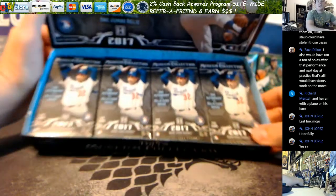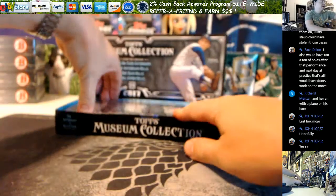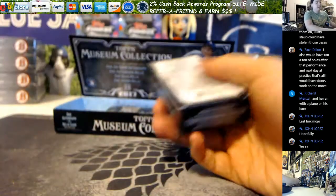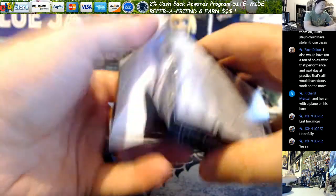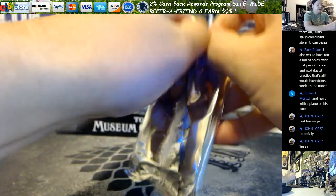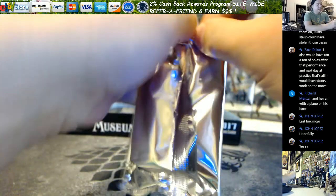Great color scheme this year with black and light blue though. Okay, let's see. First pack is a thicky and it doesn't want to open.